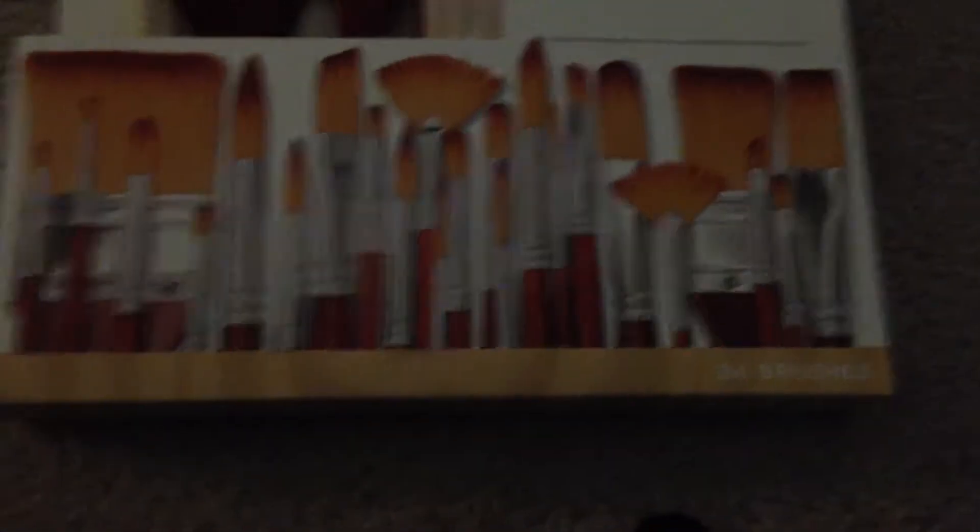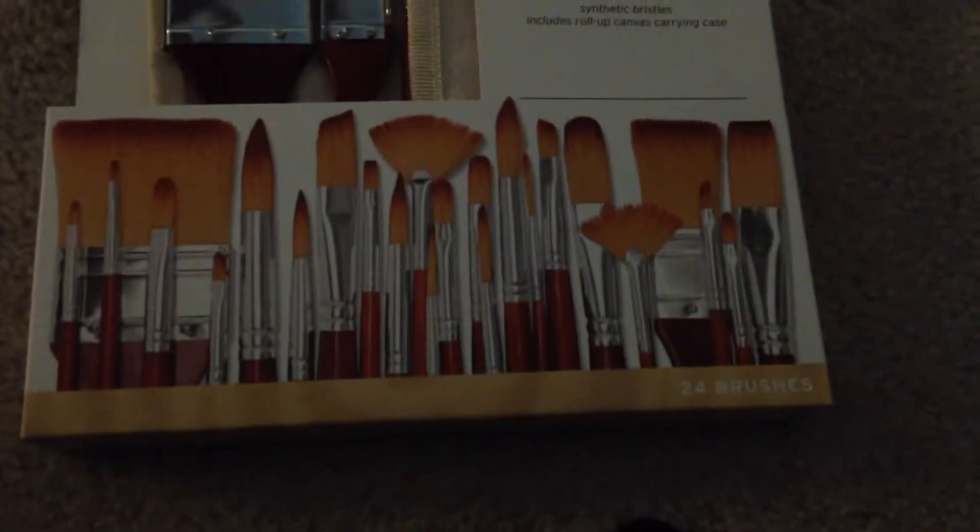I worked hard for this money. Her head's wet because it's raining really hard right now. This bag is really wet, but whatever, and it's kind of dark in here but I like it dark, so deal with it. The first thing I got is some paint brushes — I got 24.